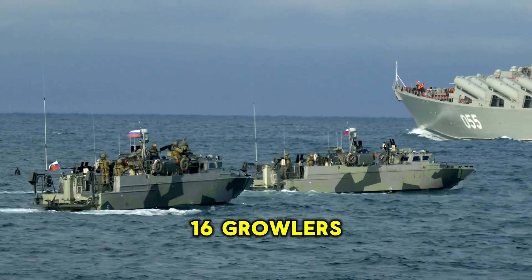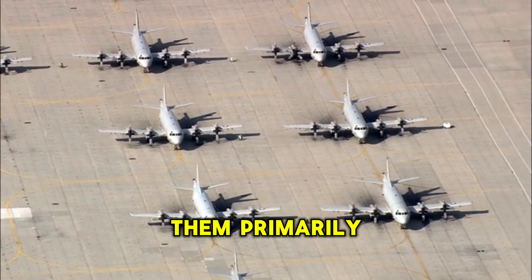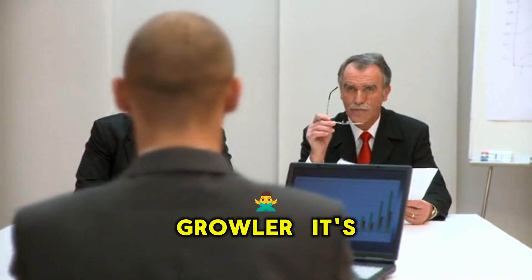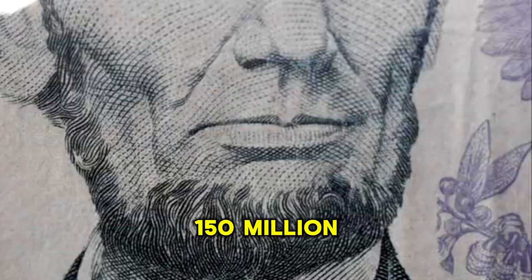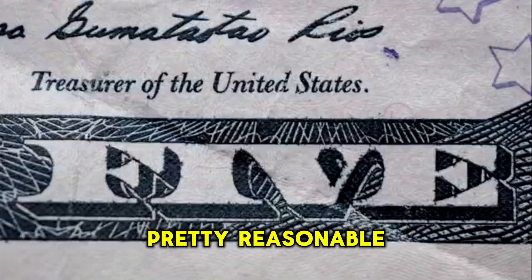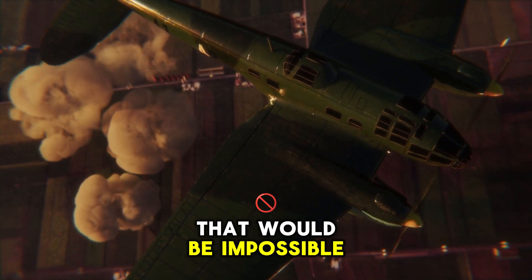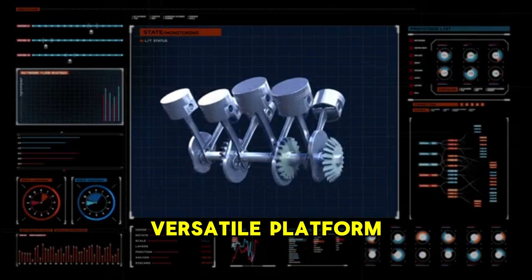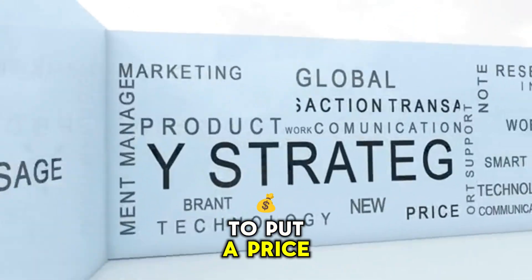The Marine Corps has 16 Growlers and uses them in a similar way to the Navy. The Air Force has 50 Growlers and uses them primarily for air defense and intelligence gathering. The Growler costs about $150 million per unit. But considering what it can do, that price tag is pretty reasonable. It's a highly capable aircraft that can perform missions that would be impossible, or at least extremely risky, for other types of aircraft. Its versatility makes it an asset that's hard to put a price on.